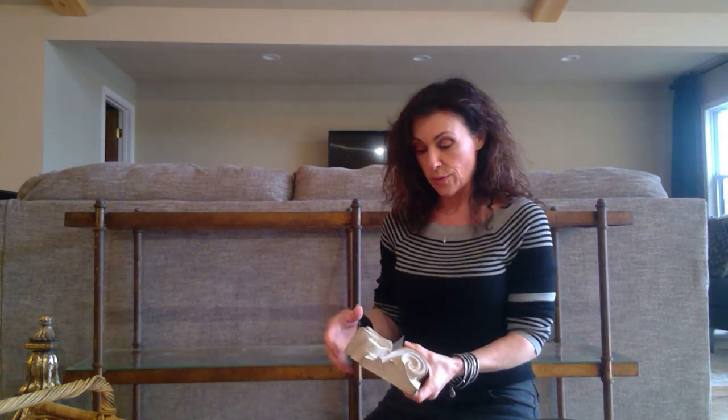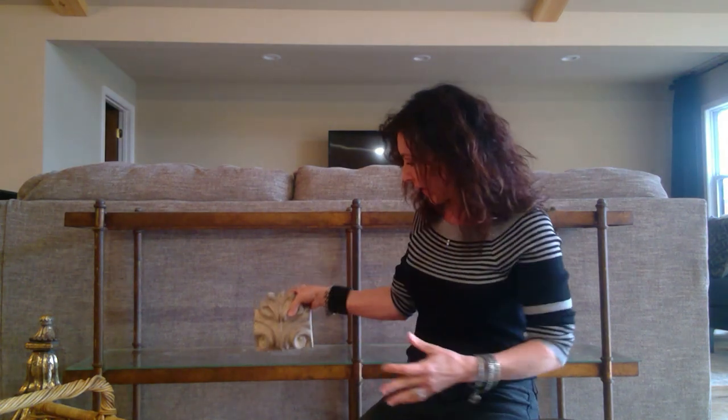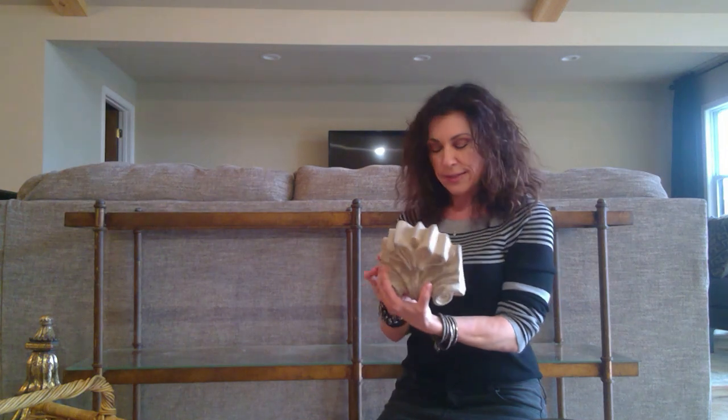These next few items were from a different thrift store. Again, these little architectural pieces — I just love them. There are so many cool different things you can do: put them in front of things as a layer, hang them on the wall above pictures. This one was three dollars. I don't have a place for it right now, but I will find one.